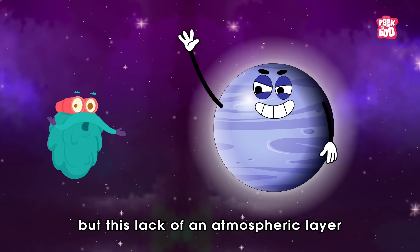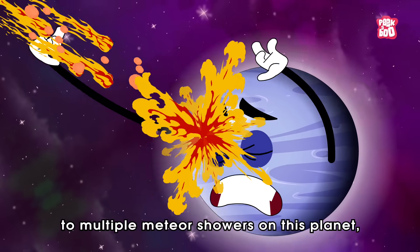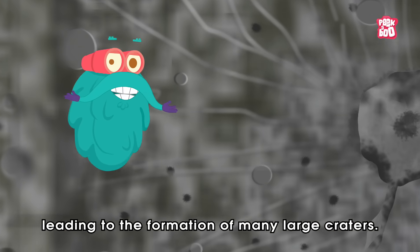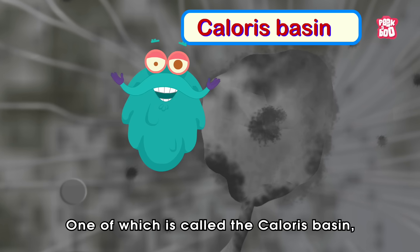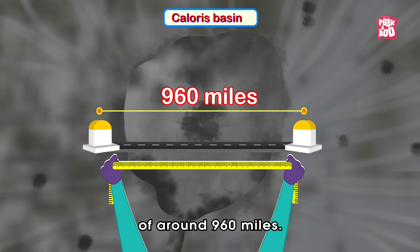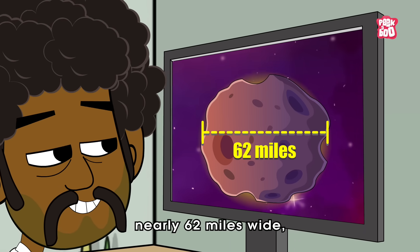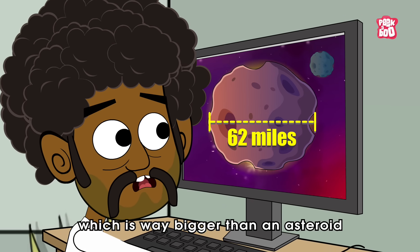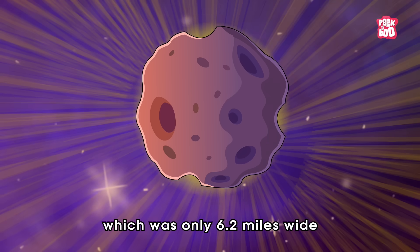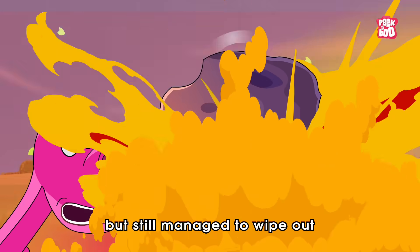Not only that, but this lack of an atmospheric layer to protect it from outer attacks has also led to multiple meteor showers on this planet, leading to the formation of many large craters. One of which is called the Caloris Basin, which has a diameter of around 960 miles. Researchers believe it could have been caused by an object nearly 62 miles wide, which is way bigger than the Chicxulub impactor, which was only 6.2 miles wide but still managed to wipe out dinosaurs on Earth.